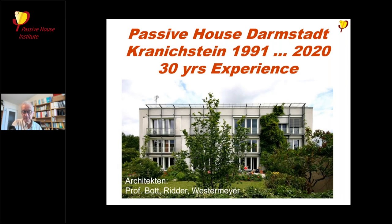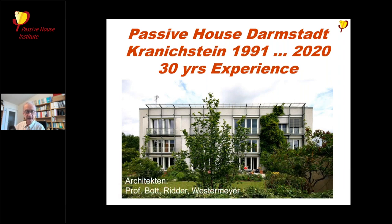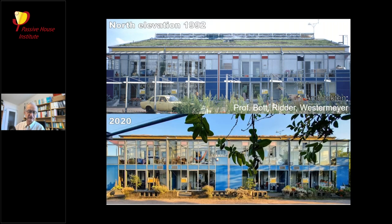A warm welcome to this presentation about 30 years of experience in the first experimental passive house, built in 1991. This is an often-seen view from the southern side, but this building also has a huge glass space on the north side. This is a very early picture taken after completion, and after 30 years the colors are a little bit changed, but it's still almost looking the same way.